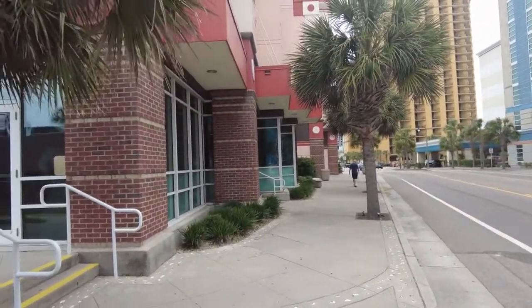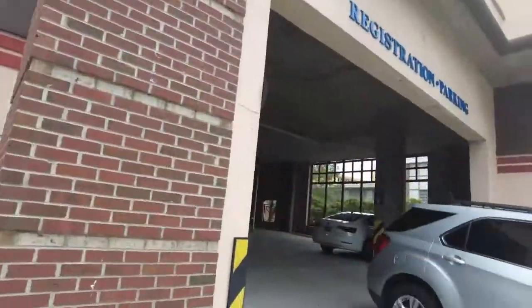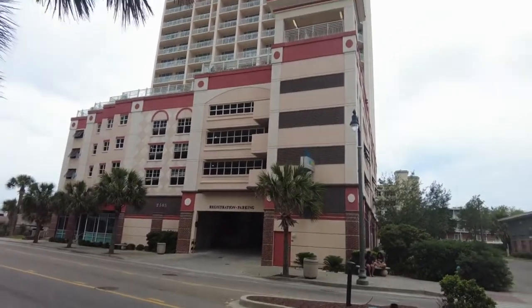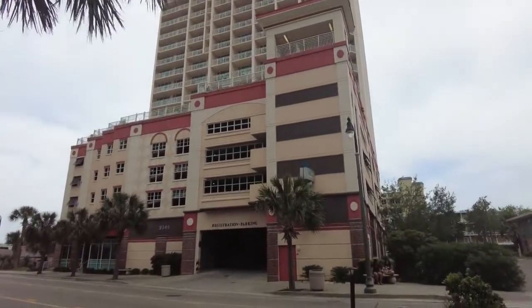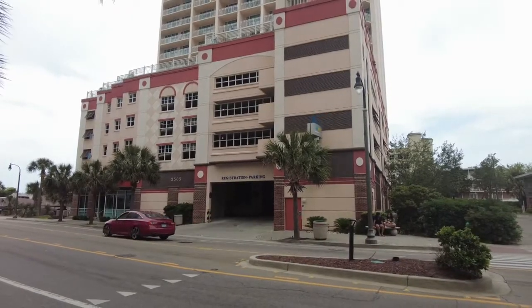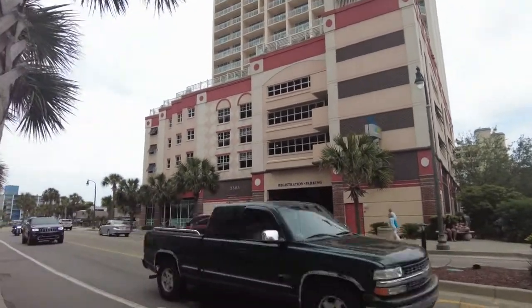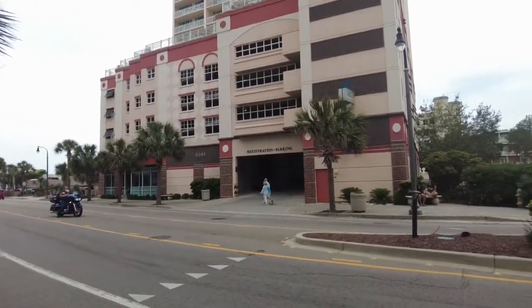We are here on North Ocean Boulevard, or the Strip as some people call it. Here's the front view — I'm going to cross the street so you can see it. Here is a view of the resort on the other side. The parking garage is on the first through the fifth floor, the pool is on the sixth floor, and then the rooms start on the sixth floor and up. Carolina Grand Blue Green Vacation Resort — very nice and a great location on North Ocean Boulevard, close to Broadway at the Beach and all the other attractions.